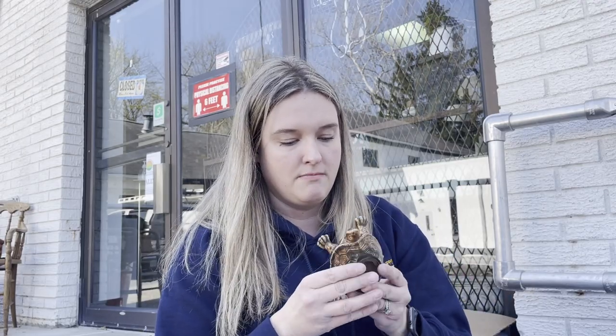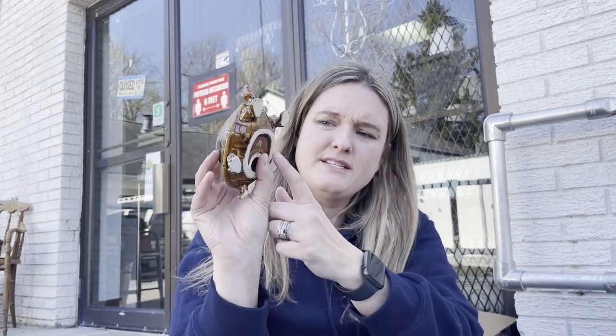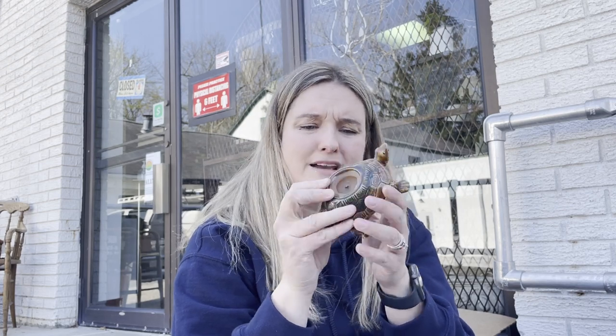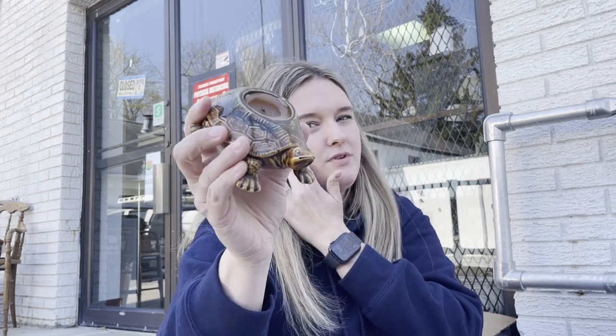The next thing is this really awesome little turtle. Somebody used him as a candle holder - he probably was always a candle holder. He does have a partial tag left on him that might say something Fenton, I'm not sure. But I thought he was really cute so I grabbed him.